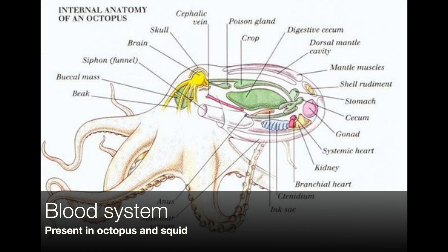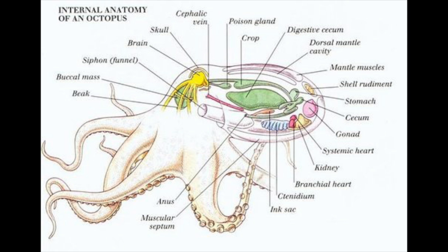Octopus and squid are different from humans as they have one main heart called the systemic heart and two smaller hearts located near their gills. The two smaller hearts perform the same task as the right side of the human heart — they pump blood to the gills where it dumps waste and loads up on oxygen, then pumps the oxygen-rich blood back to the main heart, which then pumps the refreshed blood through the octopus's body.